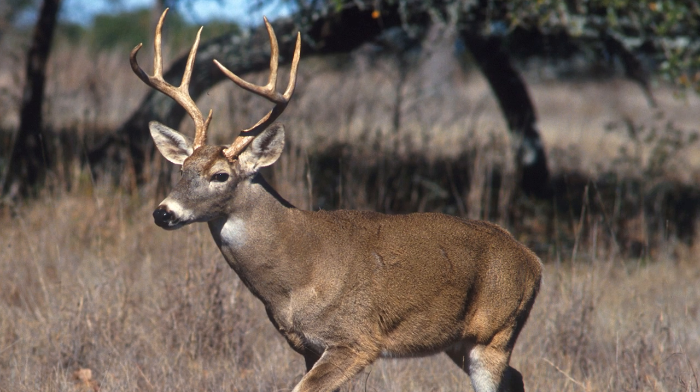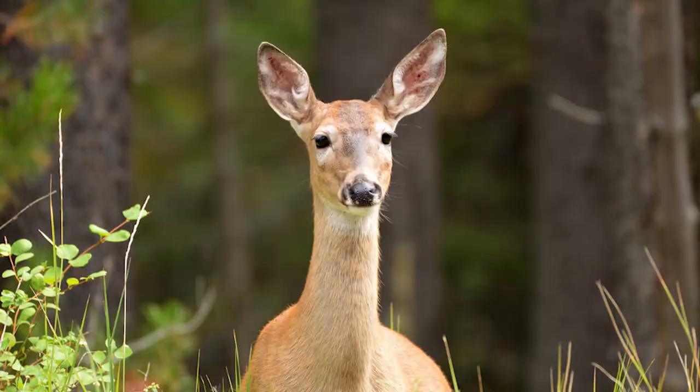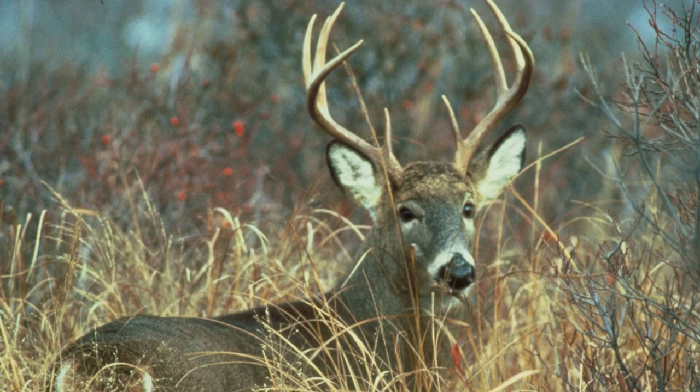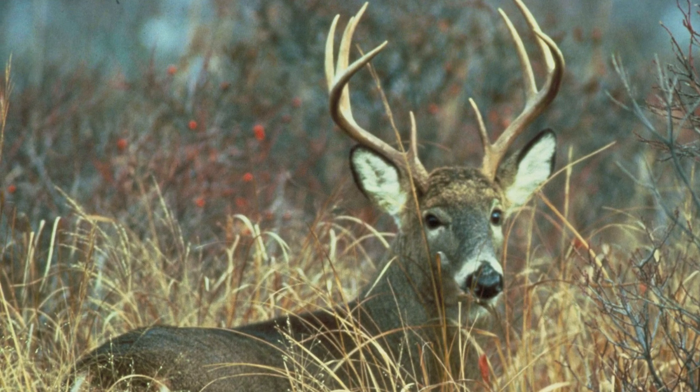Male white-tailed deer shed their antlers in the winter, and the antlers grow back every spring. Some female deer have been spotted with antlers — about 1 in 10,000. This usually means that the female is infertile, meaning her ovaries do not function properly and she cannot bear young.